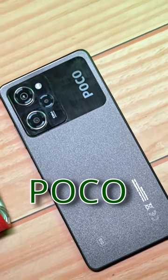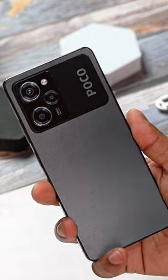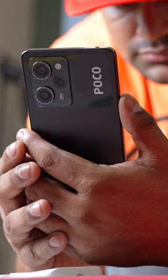You might have seen a lot of videos about the POCO X5 Pro, but here are 5 things not a lot of these videos are focused on. Number 1: the POCO X5 Pro looks amazing, but the back is not plastic unlike on its predecessor, which makes the durability and in-hand feel a little worse.